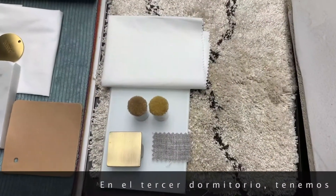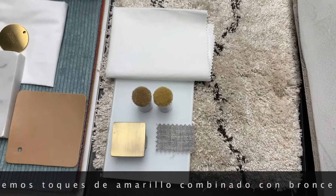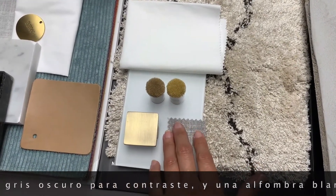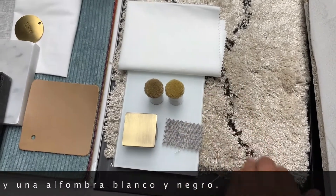In this third bedroom we've chosen touches of yellow combined with brass, white, a deeper gray for contrast, and then a black and white rug.